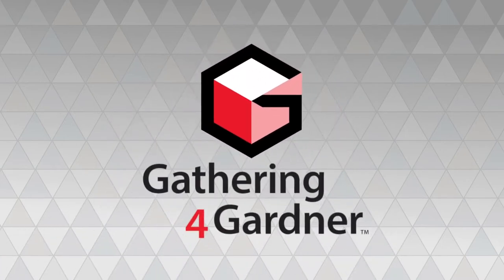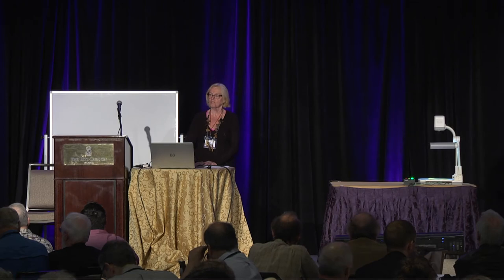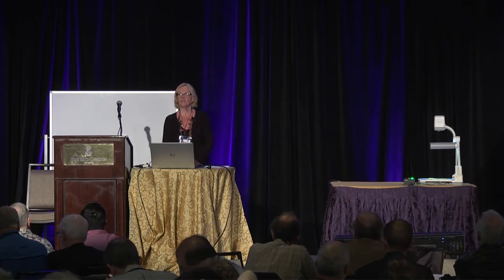You all know me from 39 years ago, when I started making recreational mathematical puzzles and games. I'm one of the old-timers. I go back to the first gathering. In fact, I knew Martin before then — I've been a guest in his house, so I'm kind of one of the older members. And I've been making puzzles since then.